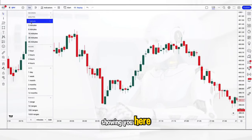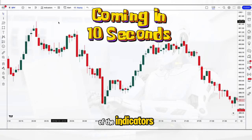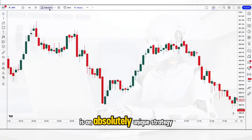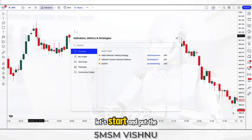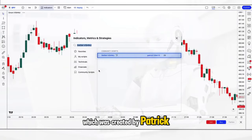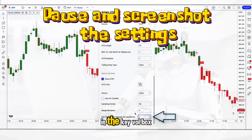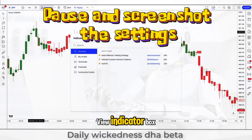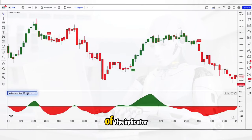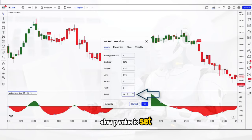The first indicator is called the Vishnu 5 MSM. The second indicator at the bottom of the chart is called the DHA beta. Go to TradingView and search for the 5 MSM Vishnu — it's the one created by Patrick199415. Go into the settings and hide the options shown on screen, and change the key vault box value to 2. Then search for the daily wickedness DHA beta, created by DHA. In the options, change the recent value to 7, the first P value to 6, and make sure the slow P value is set to 22, then save the changes.